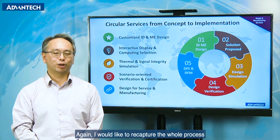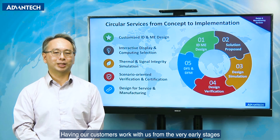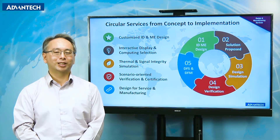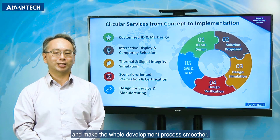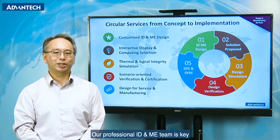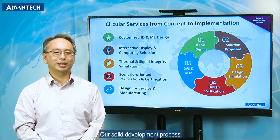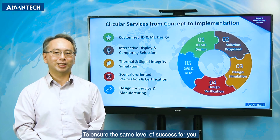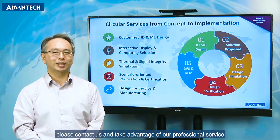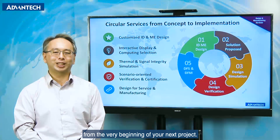I would like to recap the whole process that we provide as a Circular Service. Helping our customers work with us from a very early stage allows us to guide them in the right direction and make the whole development process smoother. Our professional ID and ME design expertise is key to helping customers take the first step of their journey, and our structured development process makes the whole project implementation successful. To ensure the same level of success for you, please contact us and take advantage of our professional service from the very beginning of your next project.